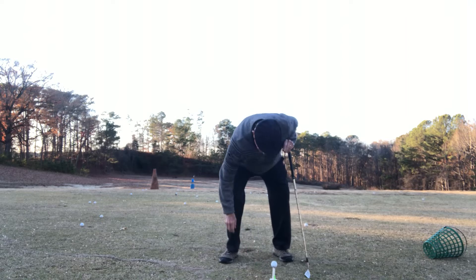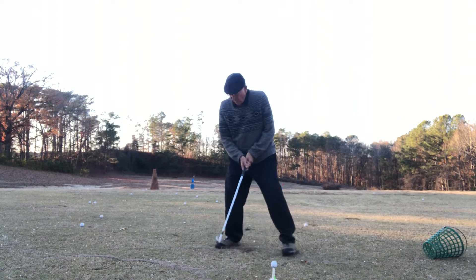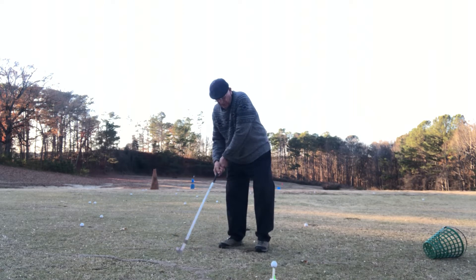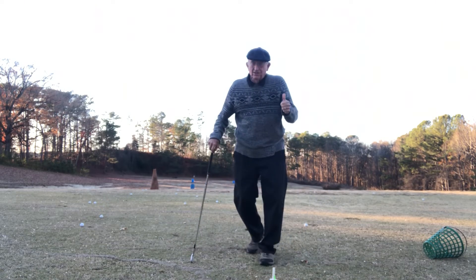One more time. Step back. Step, go. Step, step. Okay, that was good. Third time's a charm.